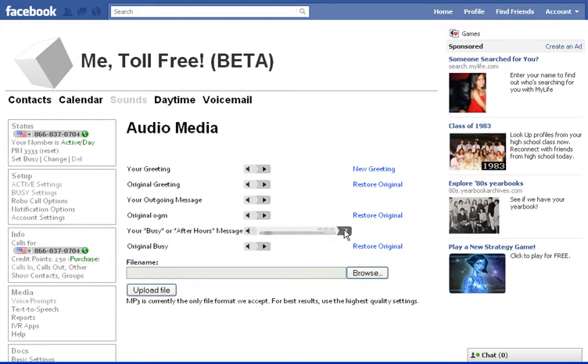Right now it's just a busy signal. I could play it here, but you can't hear it because of the way my microphone is set up, but you can listen to it. The originals are always here to be restored. In case you change it and you want to put the busy signal back, just click restore original.